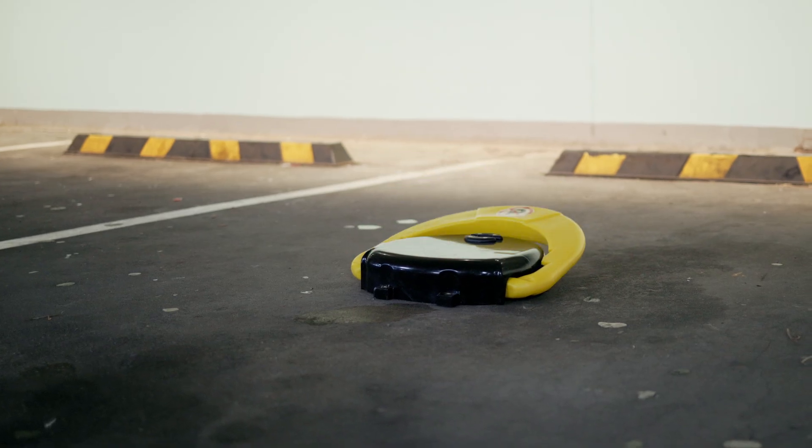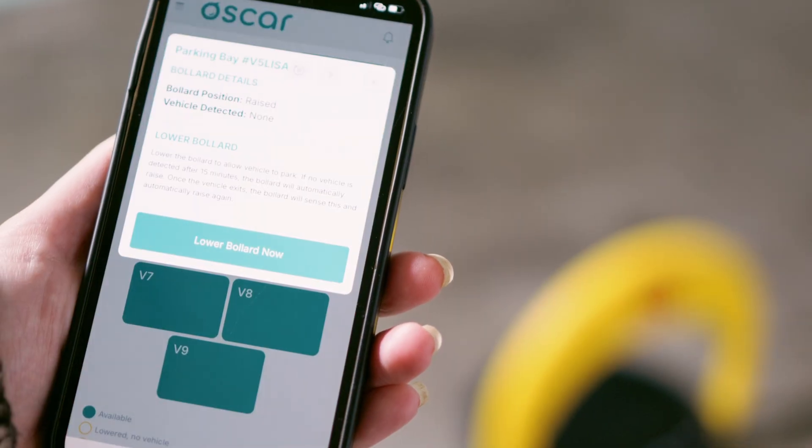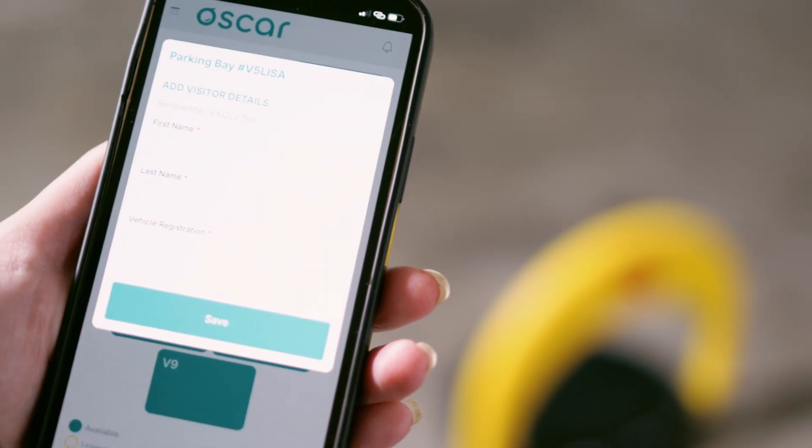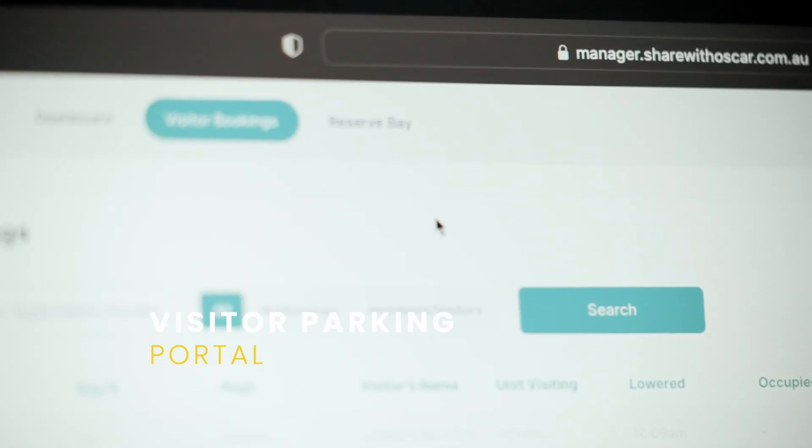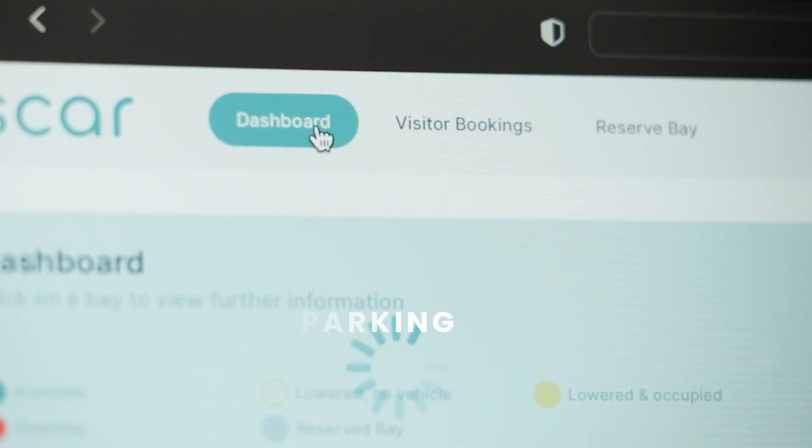Let's get to know our smart bollards a bit better. All of our bollards are internet connected for effortless operation — remotely, you can access from anywhere using a smartphone or desktop browser. Here is how it works: with just the click of a button, residents or management can lower a bollard for their visitor.